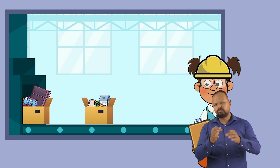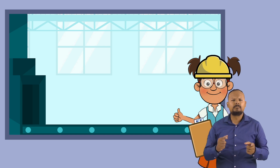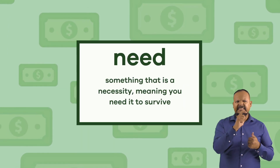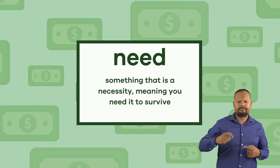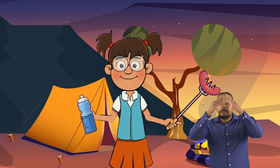Determining the difference between a need and a want can help us become better at practicing financial literacy. Let's start with needs. A need is something that is a necessity, meaning you need it to survive — like food, water, shelter, and basic clothing.